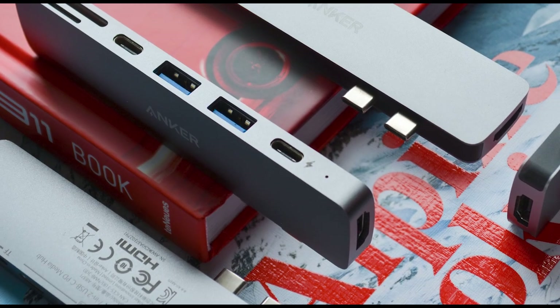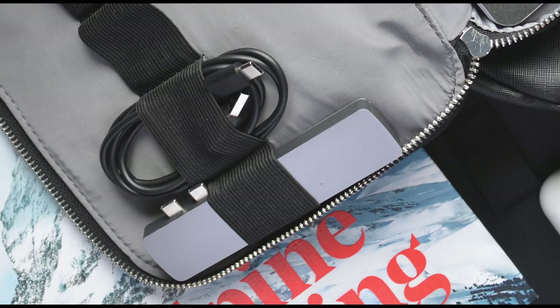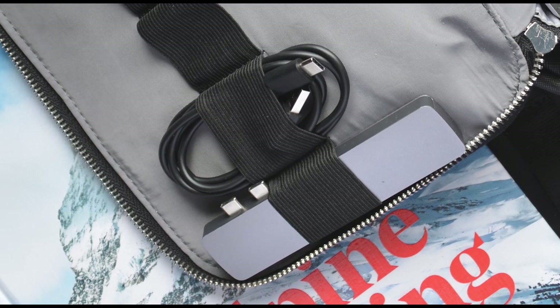Since I'm a Mac user, I obviously need to carry around some sort of dongle because we only have two USB-C ports and you can't do much with that. The one I have is this small one by Anker and it has a lot of cool things: two regular USB ports, two USB-Cs, an HDMI port at the back so I can plug in my monitor when I'm working from home, and an SD card slot as well as micro SD. The size is super nice, it fits really well in my bag, and it feels pretty sturdy when it's on your computer.